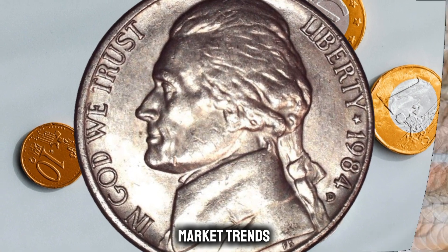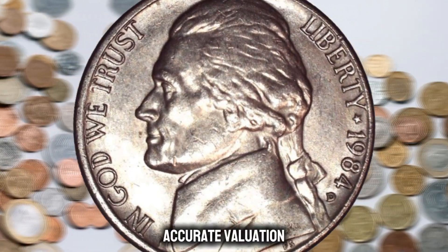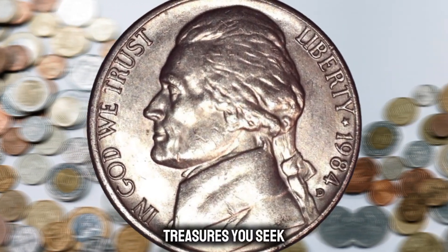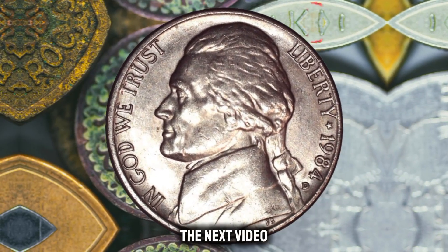As always, remember that the information provided here is based on my knowledge up to 2022, and it's crucial to verify current market trends for the most accurate valuation. Until next time, happy collecting, and may your coin adventures be as valuable as the treasures you seek. See you in the next video — thank you for watching!